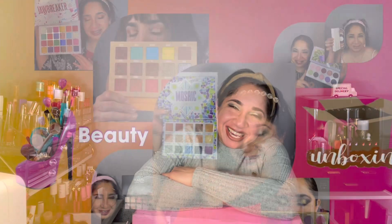Hi, my name is Shahana. Welcome to JM Unboxing. Today I want to share with you guys what I got from Jeffree Star. If you want to see that, let's check it out.